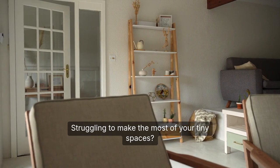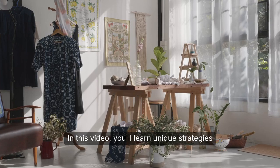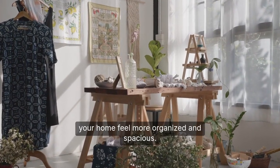Struggling to make the most of your tiny spaces? How do you declutter when every inch counts? In this video, you'll learn unique strategies for decluttering small spaces, making your home feel more organized and spacious.